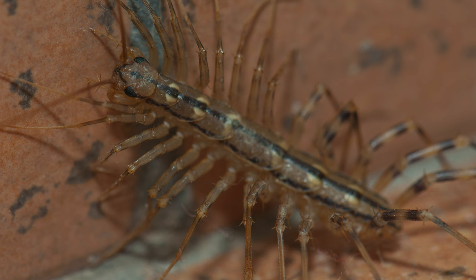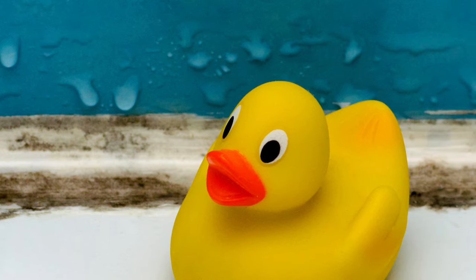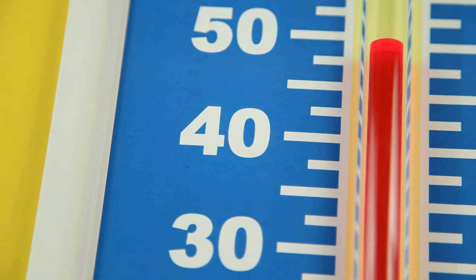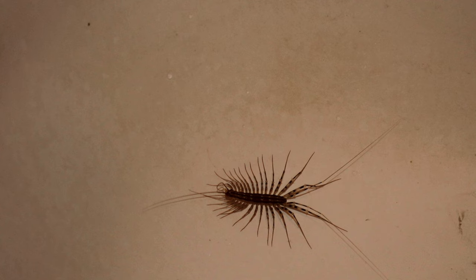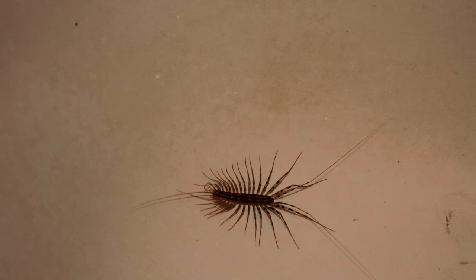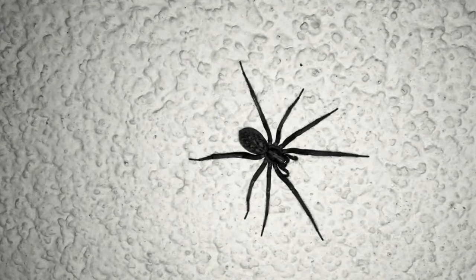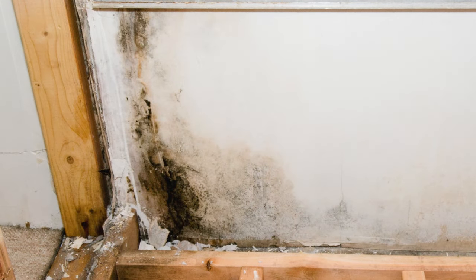Why are they in your house in the first place? House centipedes are essentially moisture enthusiasts. They are attracted to damp conditions and find solace in cool, moist areas like your basement, crawl space, laundry room, or bathroom. They do like living outside, but cool temperatures can drive them inside. They are commonly seen crawling along the floor, but can scale walls and ceilings with ease. Their presence in your home isn't just about their preference for damp environments — it's also an indicator of a more significant pest problem. If you see thousand-leggers roaming your home, you likely have a moisture problem and a pest problem.